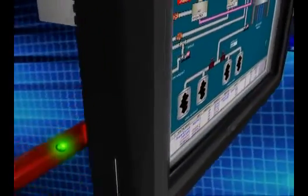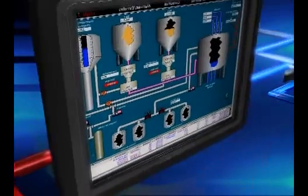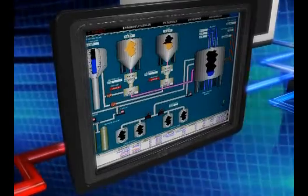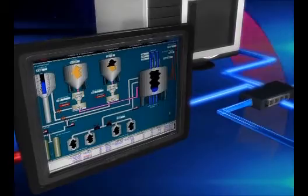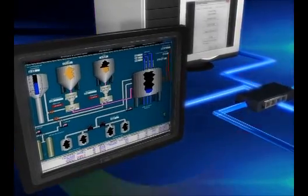Focused on easy to use, EB8000 configuration software swiftly completes an engineering project. Even complex engineering design can be easily done and run in MT8000X display.